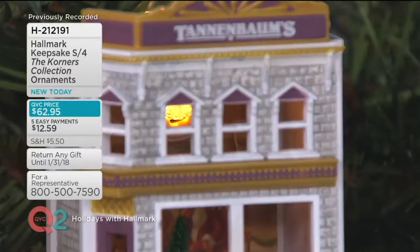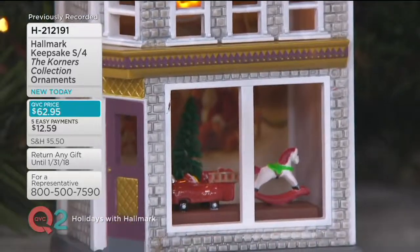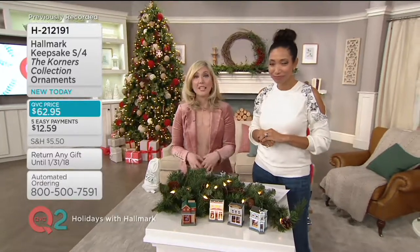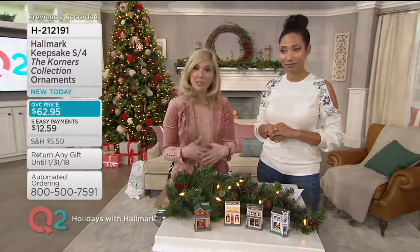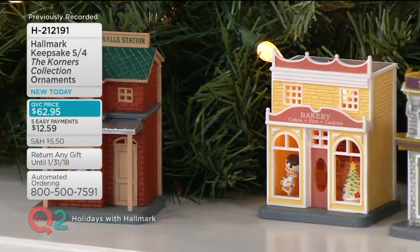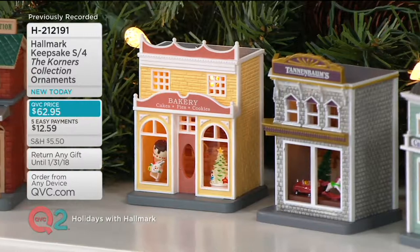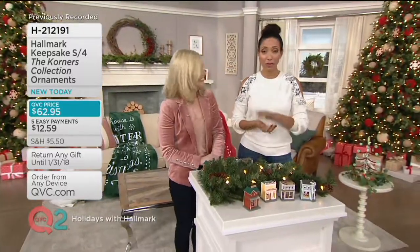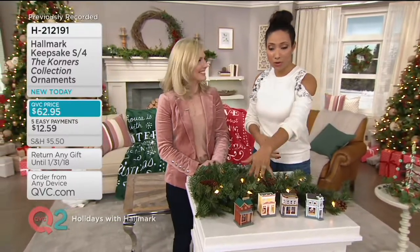I love this idea of creating a little village. My son is into trains, so you could pair these with the little train sets you can buy for around the tree. These come individually boxed if you know someone who's a train person or a baker. If you want to create the whole scene, they'll all get shipped together. What's exclusive for you today is the timing — we're giving you all of these at once, and you can't get them anywhere else all at one time. This is brand new here at QVC2, with five easy payments of $12.59 for all four.